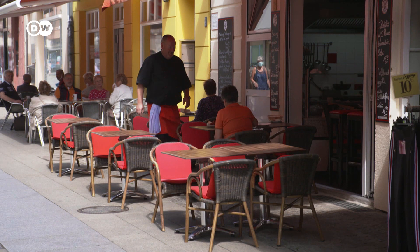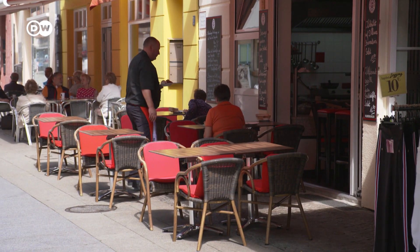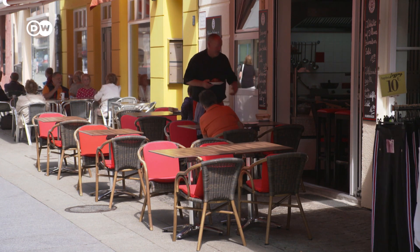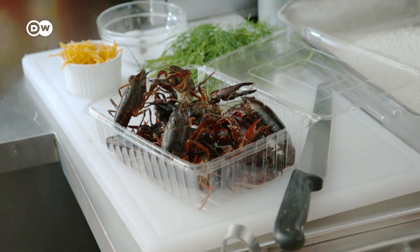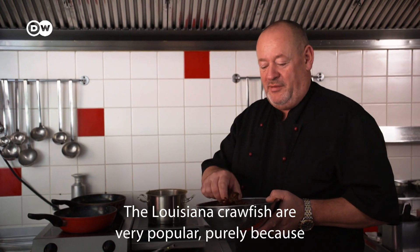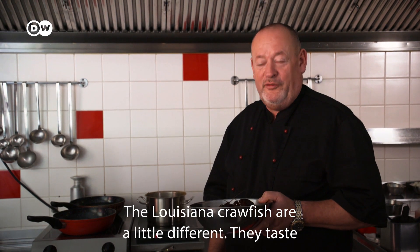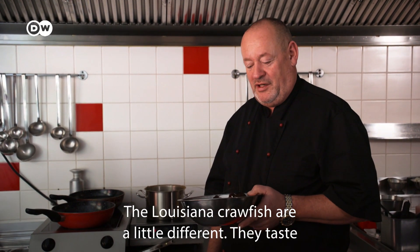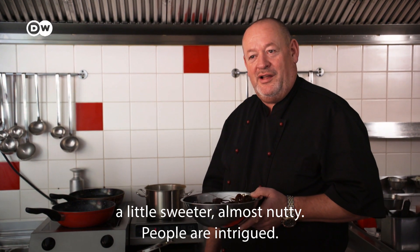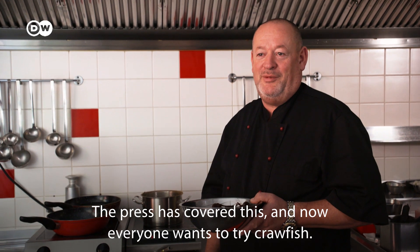That's a whole lot. Klaus Hida delivers the freshly caught crustaceans to a number of Berlin gastronomers, like Fisch-Frank, a restaurant in the city's west. Boiled crayfish are a regular feature on the menu here. The crabs are very popular because they are new — people only know the river crabs. The swamp crabs are a bit different; they taste a little bit sweeter. It went through the press and everyone wants to have the crabs.